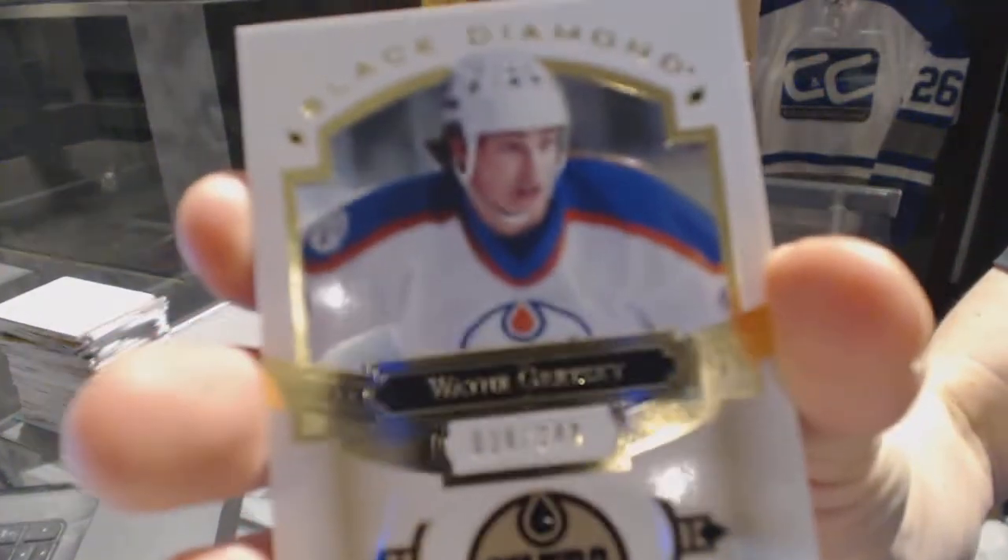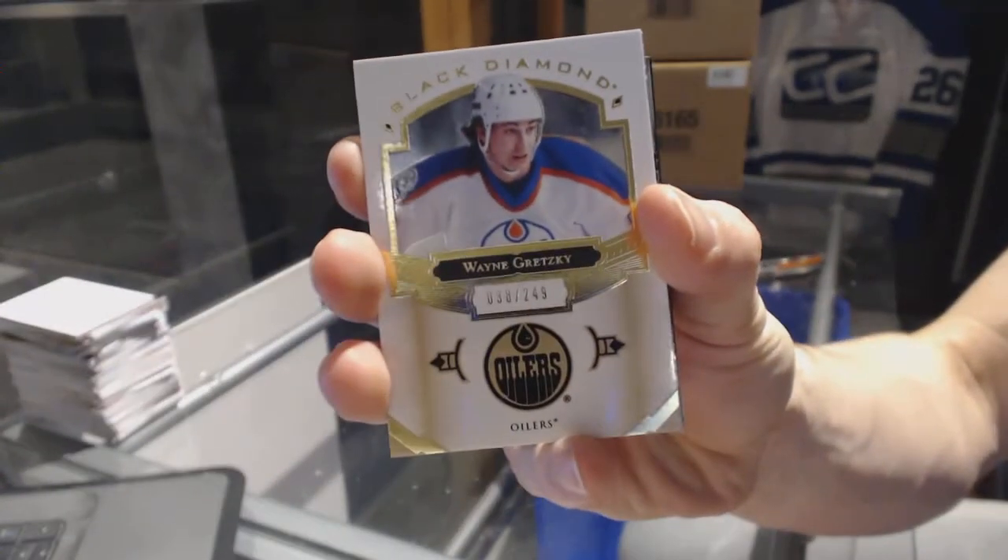We've got a base card, number 249, for the Edmonton Oilers, Wayne Gretzky.